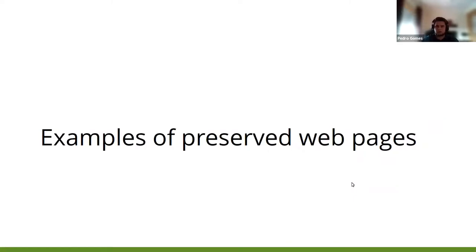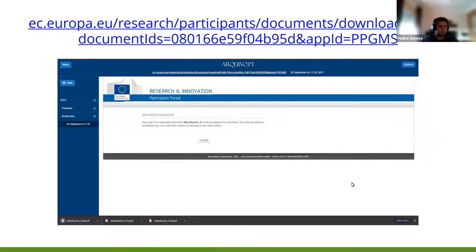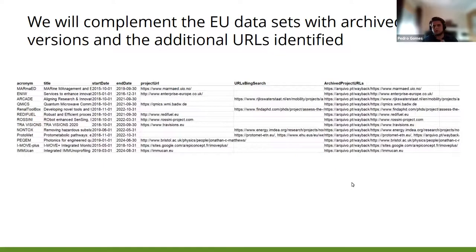Some examples of the preserved web pages show various projects, and you can see that we also save PDFs from the European Commission. Aside from the results, we also added additional fields to our work to make it easier for users to share the preserved information at Arquive.pt. When we finish the collection, we will send an updated Excel file with our work, including the column URL Bing Search — the results from the Bing Search API — and a link to Arquive.pt.